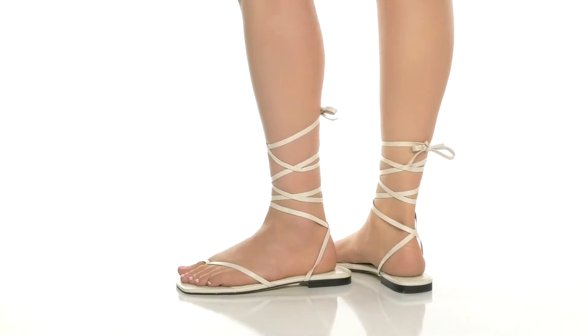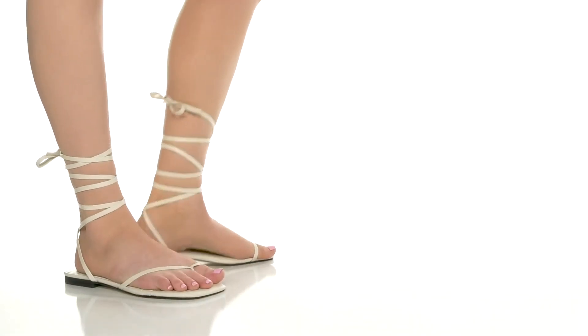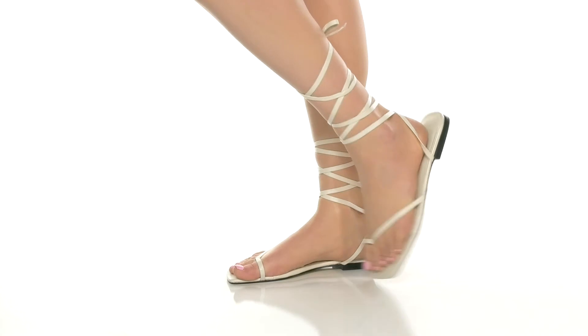Show off your style with these shoes by Mark Fisher Limited. These flat sandals have a strappy leather upper with a leather lining and a lightly padded footbed.